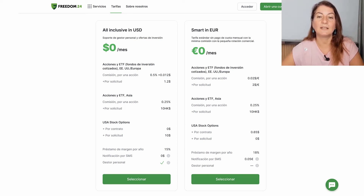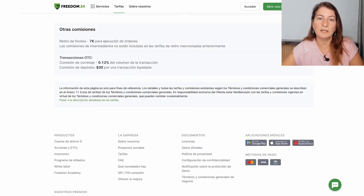A commission we must take into account in Freedom24 is the fixed withdrawal fee of 7 euros. This commission is fixed and regardless of the amount we withdraw, every time we withdraw money we will be charged 7 euros. This may seem unattractive, but if we compare it with other investment brokers — especially for long-term investing — it is a very competitive commission.